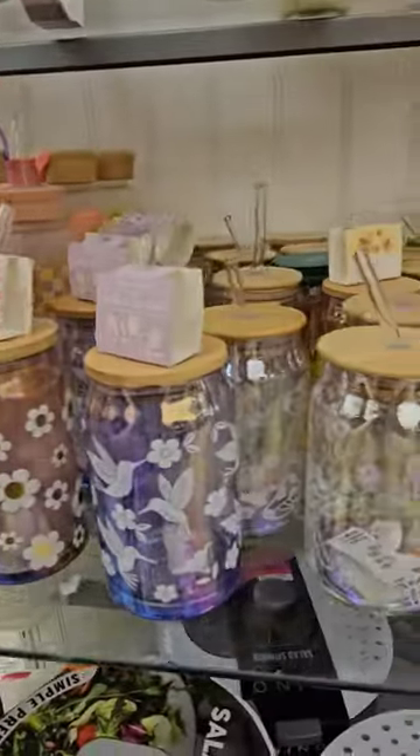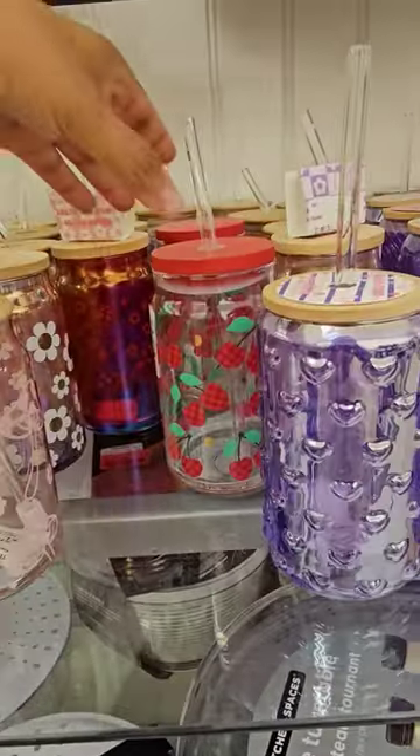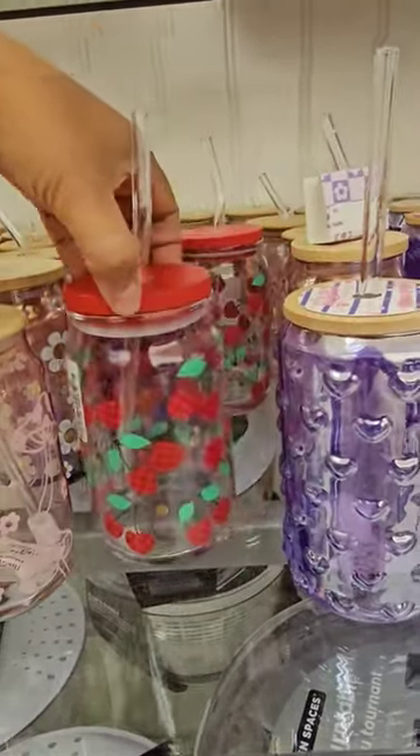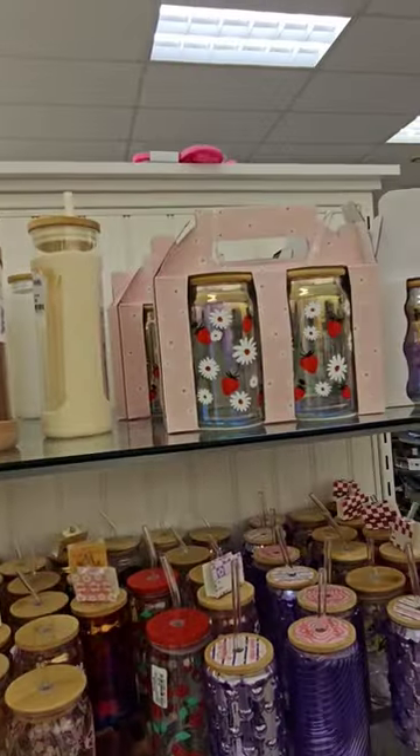$12.99 — same price. But this right here is cute too. Pink mushroom. Cherries with the checkered — those are $7. And the strawberry on top.